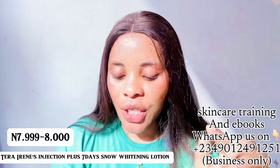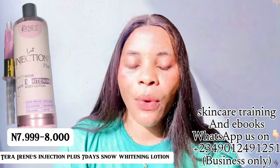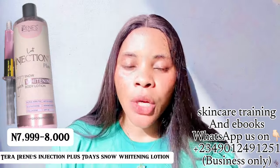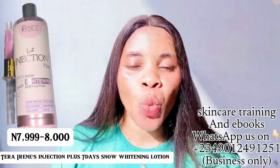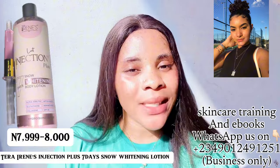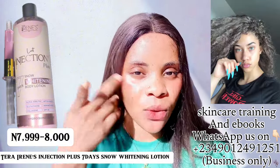Now let's move to the second one — the Terra Irene Injection Plus Seven Days Snow Whitening Body Lotion. This one gives a snow white skin, four to five shades whiter. Not everybody wants that snow white skin; I'll insert a picture on screen to show what it looks like. If you want a yellow banana undertone, go for the first one. If you want a snow white skin, go for this one. It also comes with an injection serum and comes in a pink color. You will start seeing results from seven days when you use it correctly.